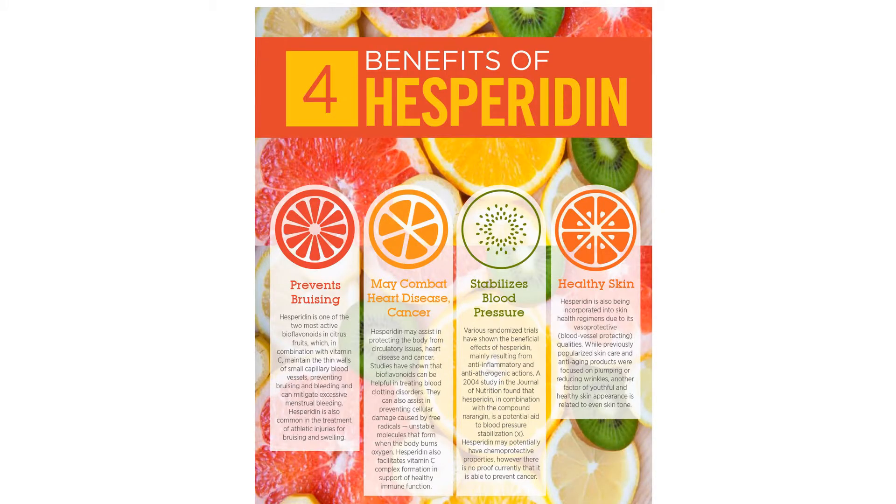Hesperidin is a flavonoid found in orange peels, and it has many potential health benefits, including relieving the symptoms of vessel conditions like chronic venous insufficiency and haemorrhoids, lowering blood pressure, and helping with diabetes and its complications.